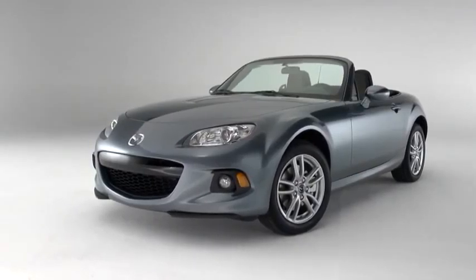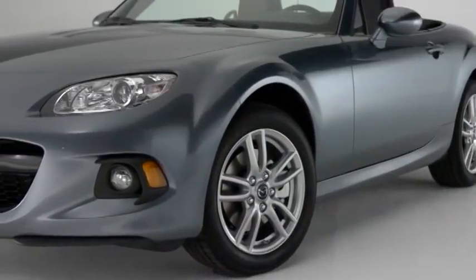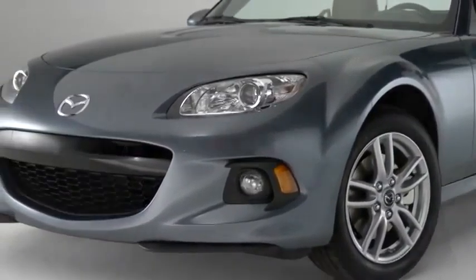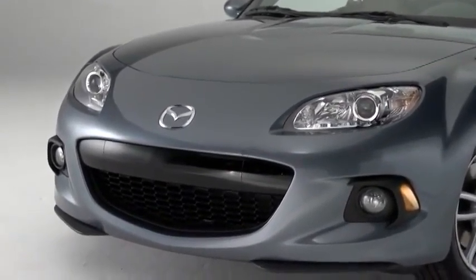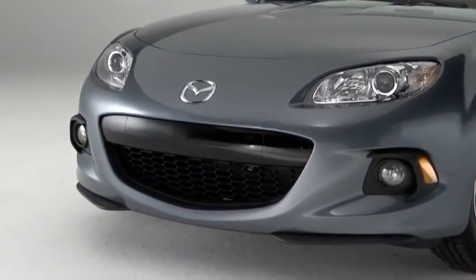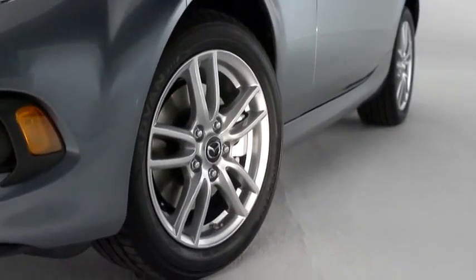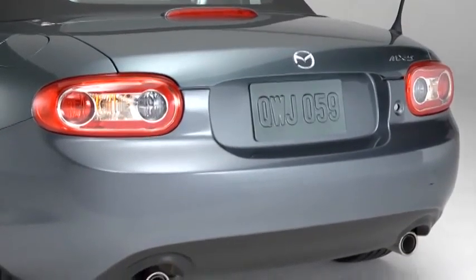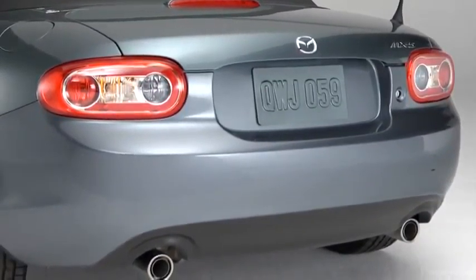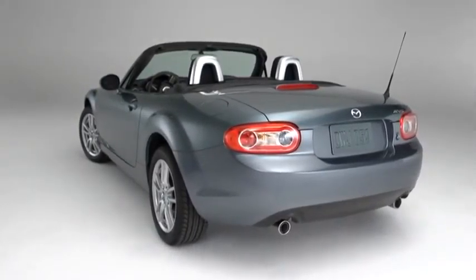The MX-5 Miata takes its styling cues from classic roadsters, updated for the 21st century. The stance is low and eager, and the shape is aerodynamic, with details that give it an unmistakable character. We redesigned the grille for 2013, making it more aggressive looking. The wide fenders swell out around standard 16-inch alloy wheels fitted with high-performance tires. The rear is short, to preserve the car's small size and balance. It all comes together with a look that's smooth but muscular, staying true to the classic form.